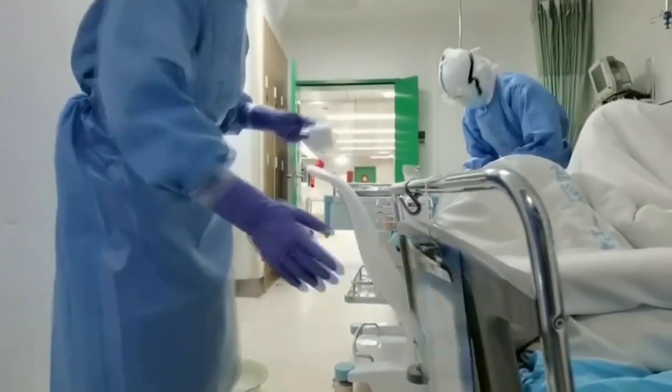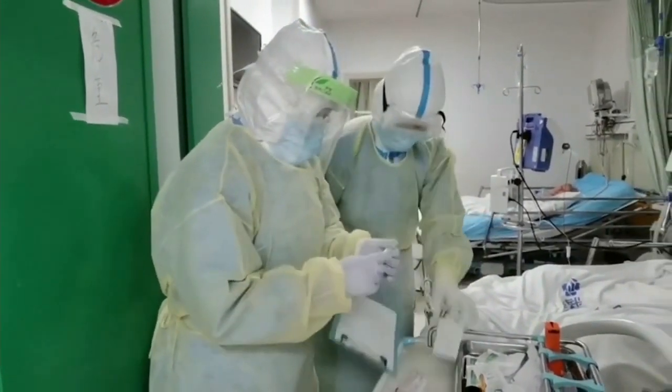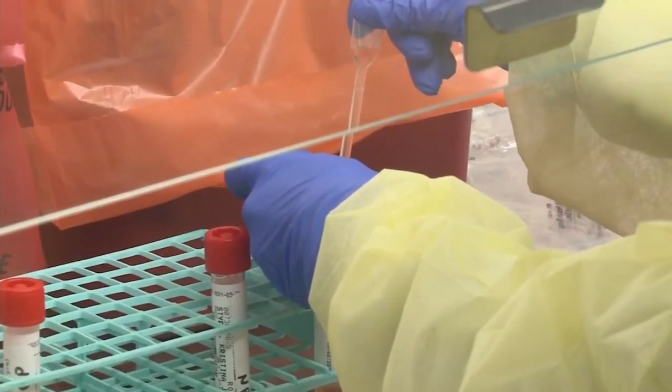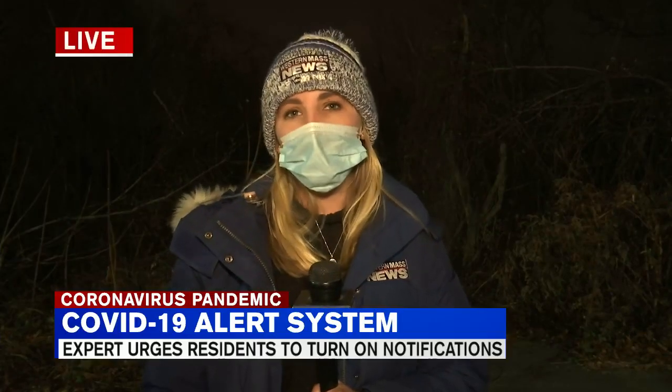While Massachusetts is not allowing that update, just over the border in Connecticut, those settings are turned on. Prager says if you live on the outskirts of Connecticut or work in Connecticut, he recommends people allow those notifications so they can help stop the spread. Prager also says you can turn on or off these updates by going into settings and clicking notifications.